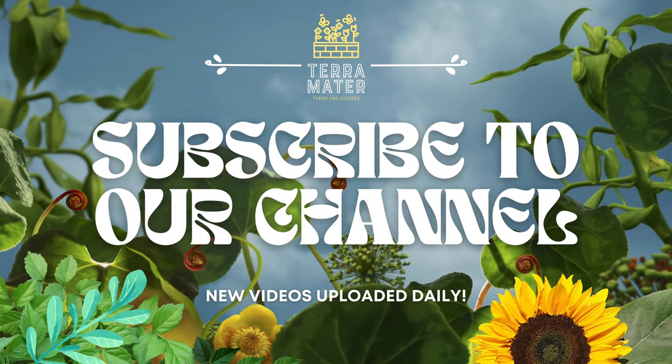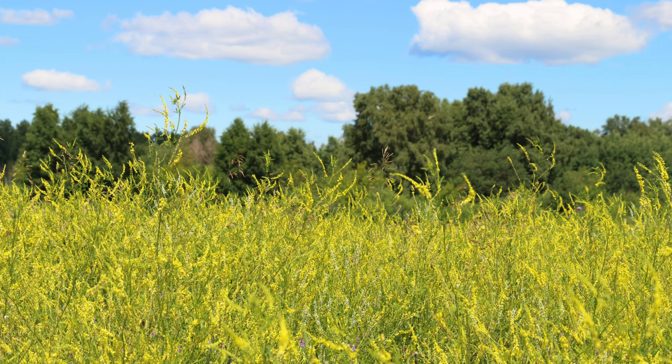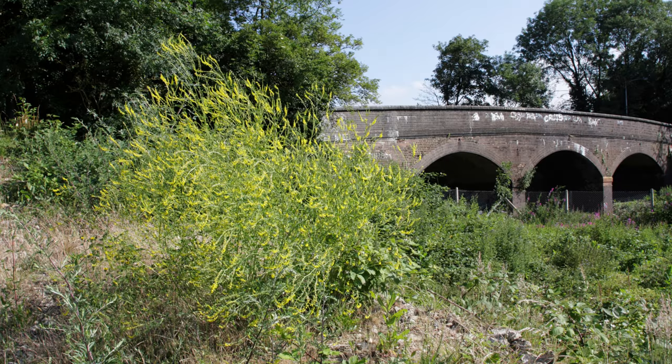Welcome back to TerraMader Gardens and welcome back to our edible weed series. Today we're exploring sweet clover, a plant often dismissed as a mere weed but brimming with hidden potential. Known for its pleasant aroma and numerous uses, sweet clover is a remarkable addition to both culinary and medicinal traditions.